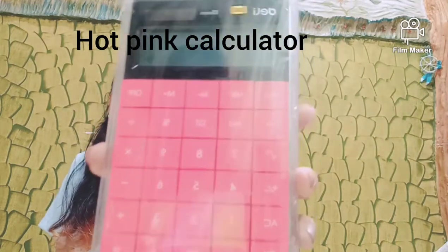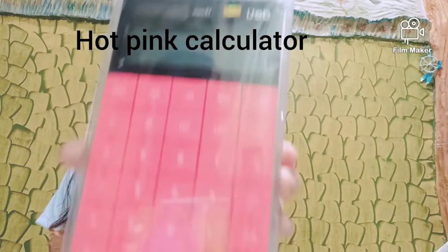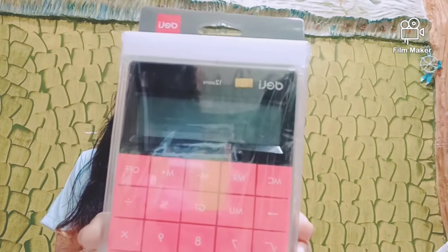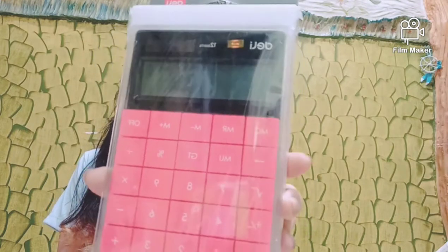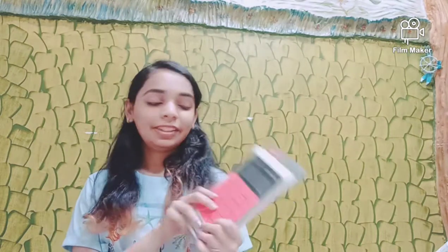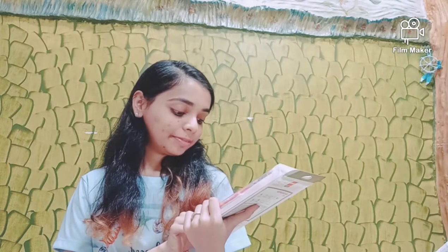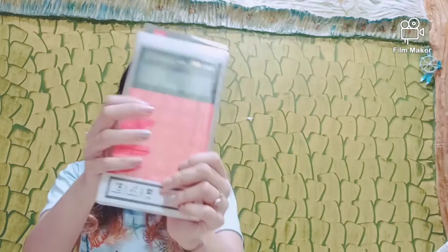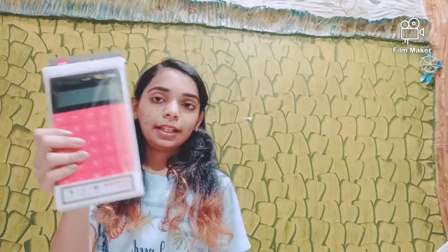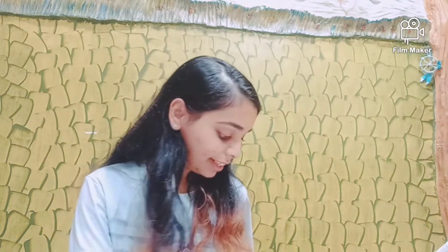I also got a calculator — this color is so pretty, a lipstick pink color. I love it! I'm definitely going to use it for my college exams and in my office after that. It actually has some keys which aren't on a normal calculator, so it's very nice. It was gifted to me by my uncle — thank you so much!